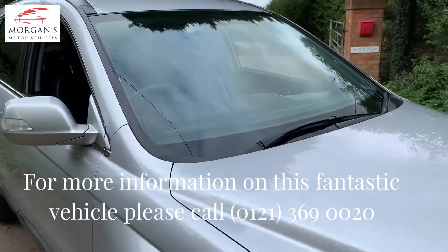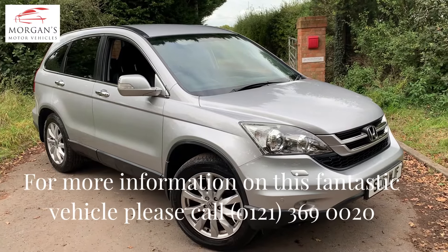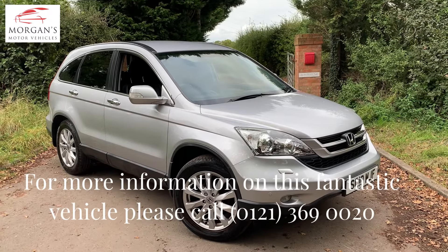So there you have it. Lovely car, really lovely colour, low mileage for its age. If you have any questions, please pop us an email, give us a call, check out our dealer reviews online on Google or Autotrader, and we'll look forward very much to hearing from you. Thanks for watching.